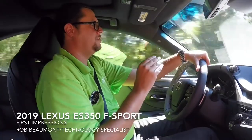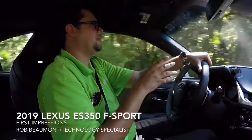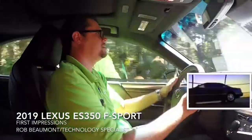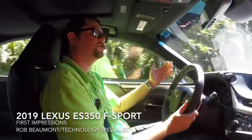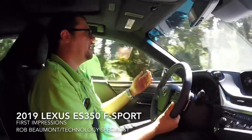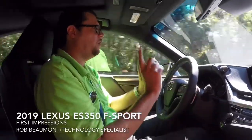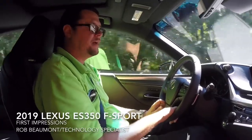Over the years, what's kind of interesting, the second generation in 1992 was actually originally launched as a sports sedan. The ES was always dialed down to be a very soft, cushy car — very quiet, elegant, graceful, stylish, and luxurious. However, this is a different kind of ES.